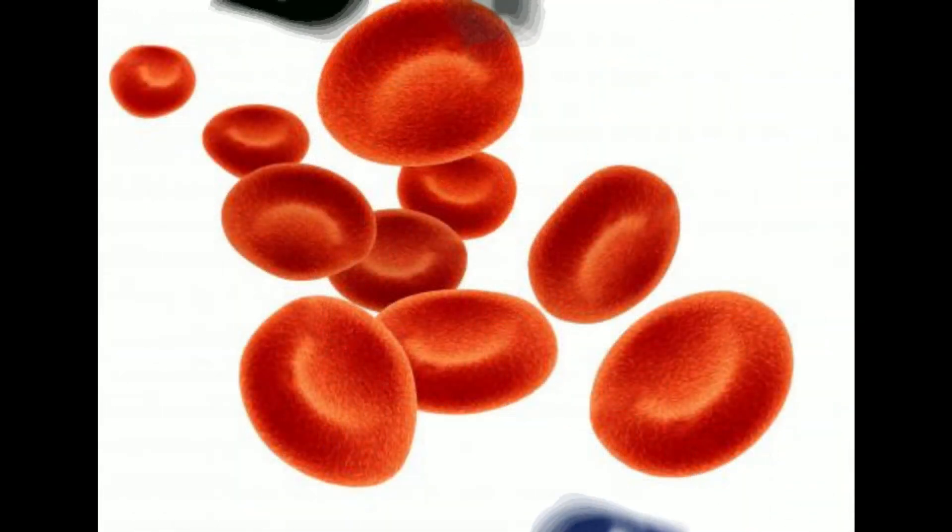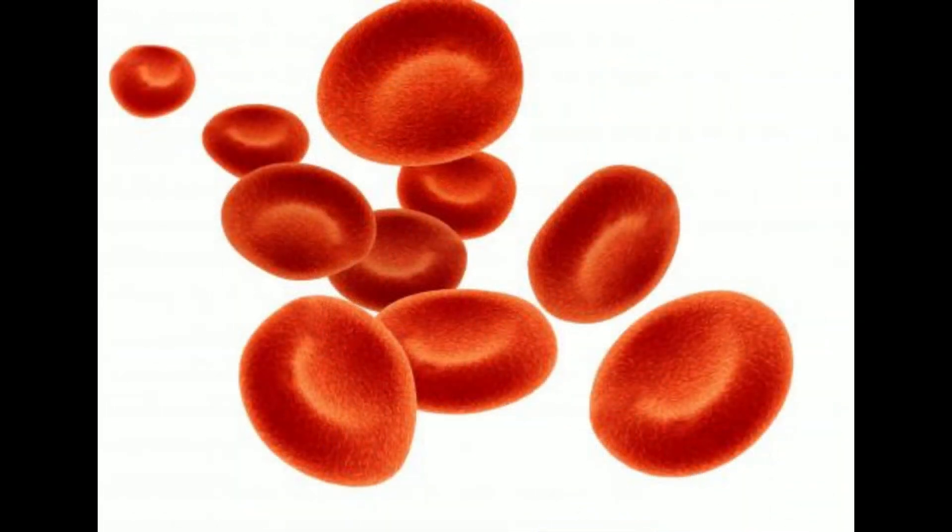The average percentage of red blood cells in the bloodstream for a normal adult male is between 42 and 54 percent. For a female, it is slightly lower, averaging between 38 and 46 percent.